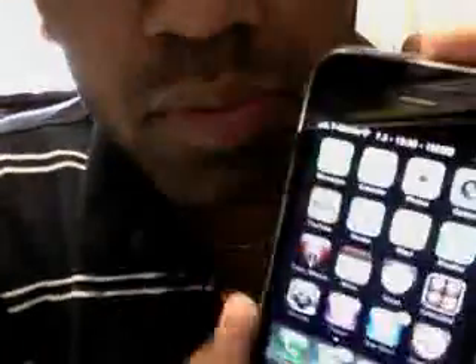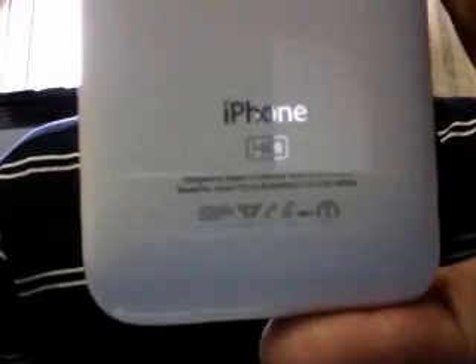Hey guys, this is Karen from ILikeMyiPhone.com and this is a very quick update. This is an iPhone 3GS — a 32 gig iPhone 3GS, one of the fastest iPhones ever.